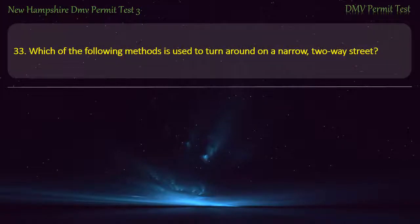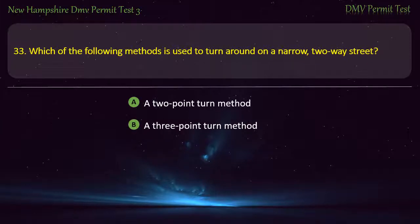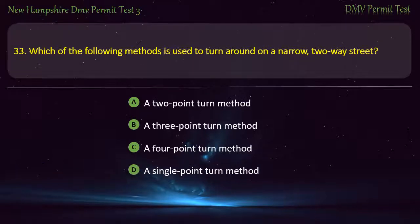Question 33. Which of the following methods is used to turn around on a narrow two-way street? A two-point turn method; A three-point turn method; A four-point turn method; A single-point turn method. Answer: A three-point turn method.